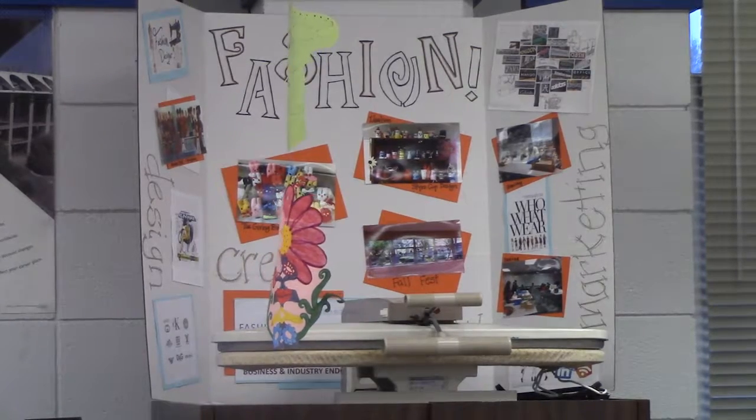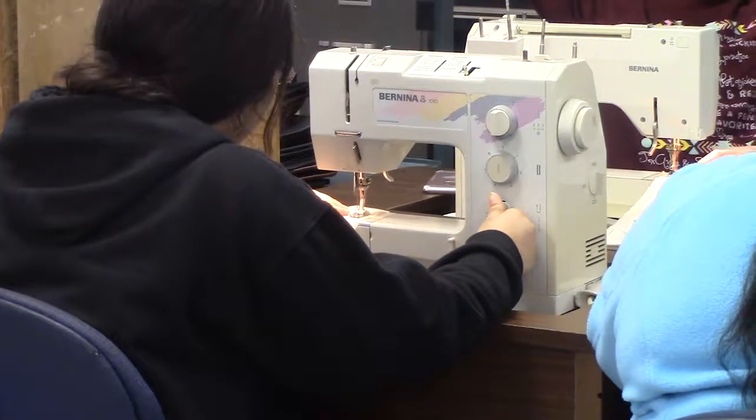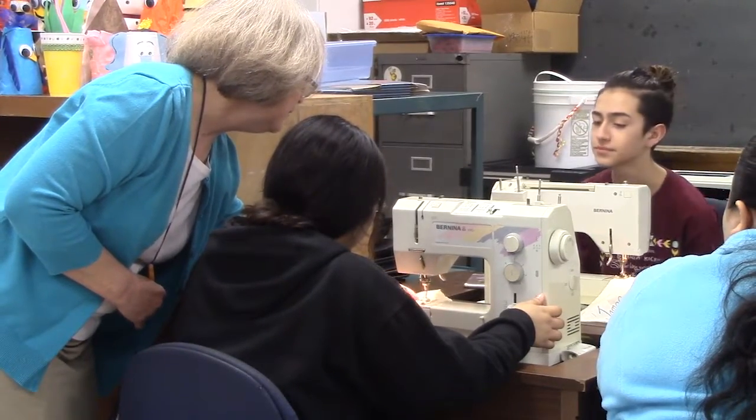My favorite thing about this class is that we get to decorate the school. We get to put up the tree, decorate for Valentine's Day and for events in the school. I've learned to do fabrics and it's really helpful whenever you're at home — if your clothing starts to fall off or something, you can put it back together because we've learned how to do that in here. And I think it will be really helpful for other people to learn how to do fabric.